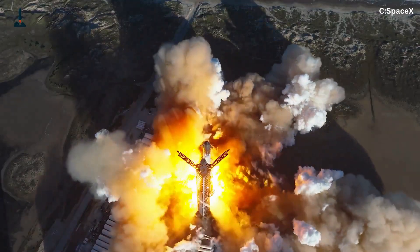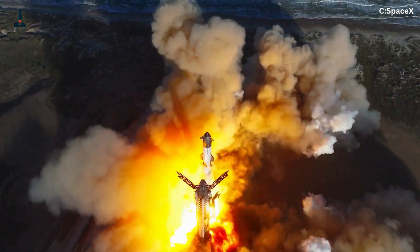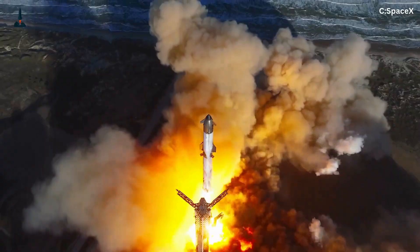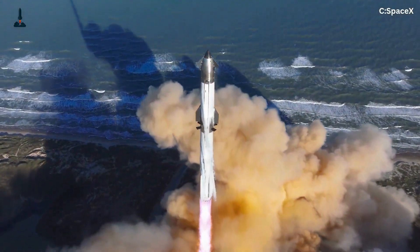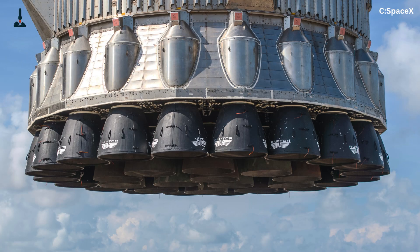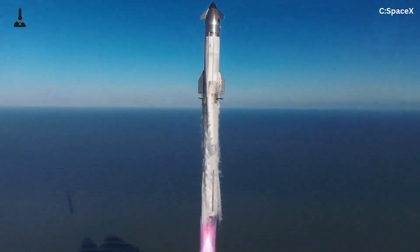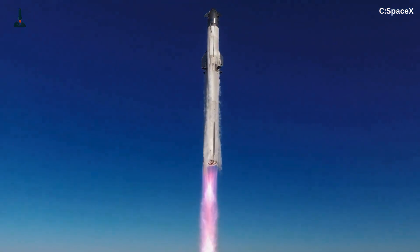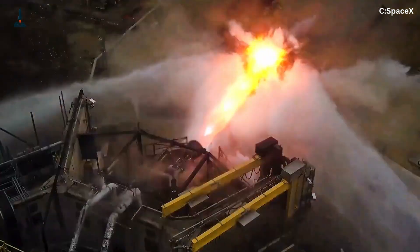Each Raptor 2 engine is a full-flow staged combustion engine, meaning both fuel and oxidizer are pre-burned and fed into the combustion chamber at insane pressures. Each one produces about 230 tons of thrust. Multiply that by 33 and you get a staggering 7,600 tons at liftoff – more than double the Saturn V's first stage. But raw power isn't enough.